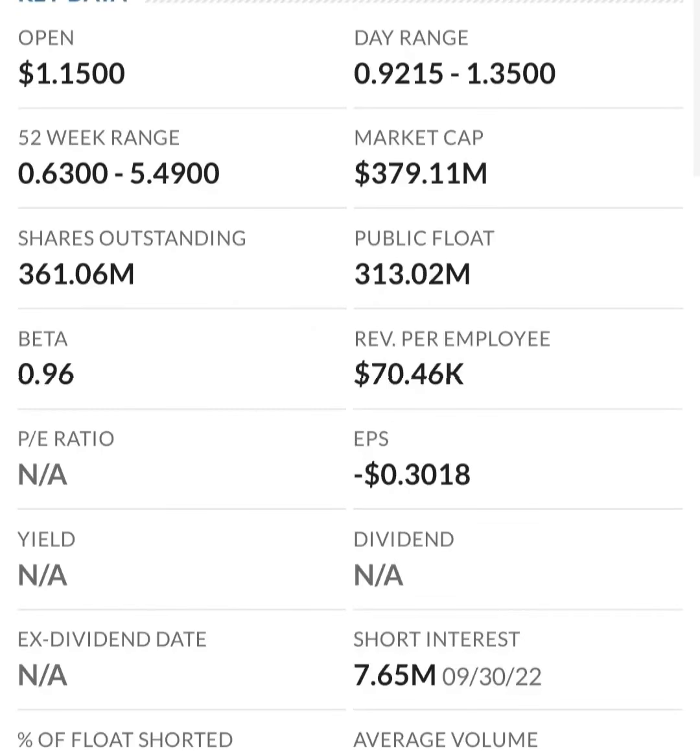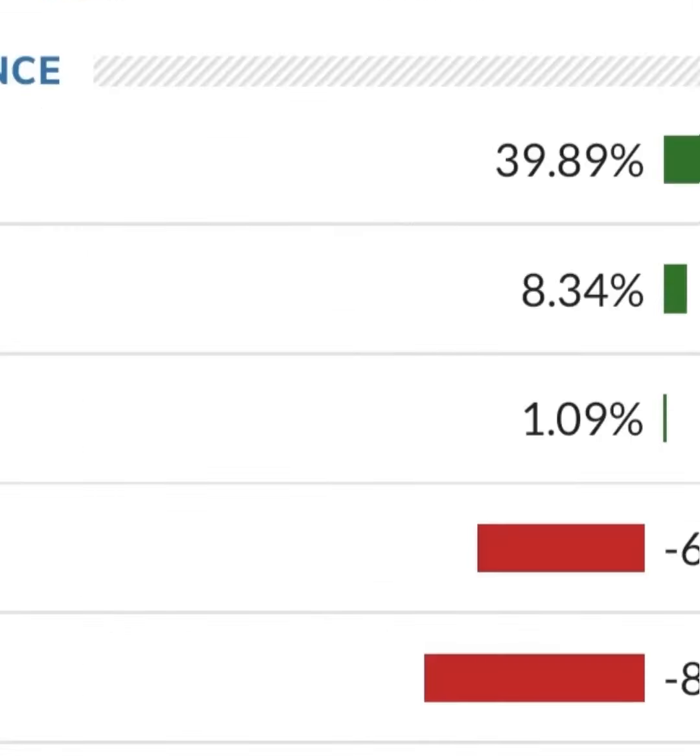Their operating expenses are very high in comparison to their revenue. At first glance, I don't like it — they are a massively unprofitable company. Revenue growth looks okay, pretty good year over year, but their expenses are about 12 to 13 times their revenue, which is not good at all.